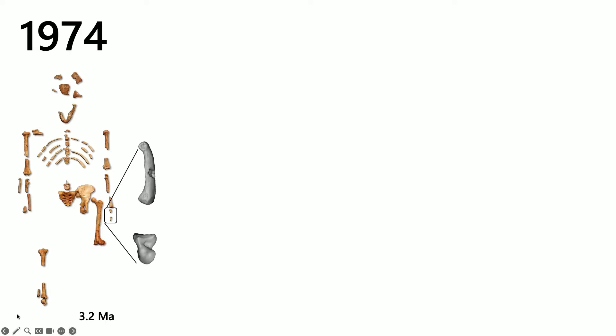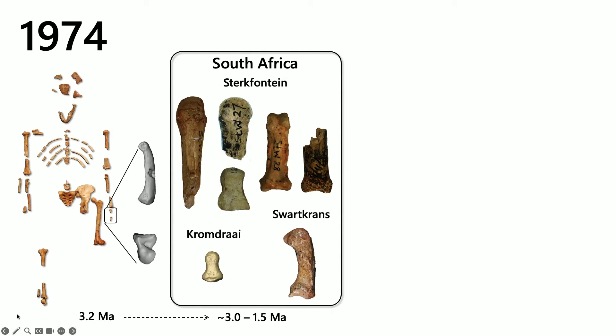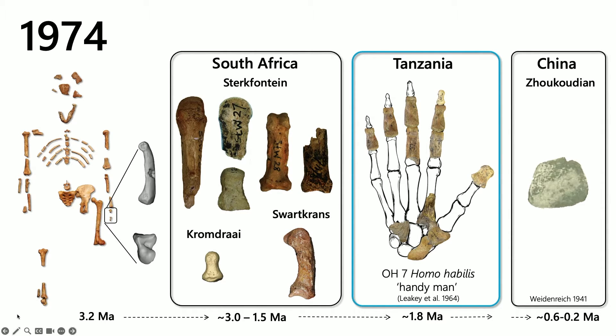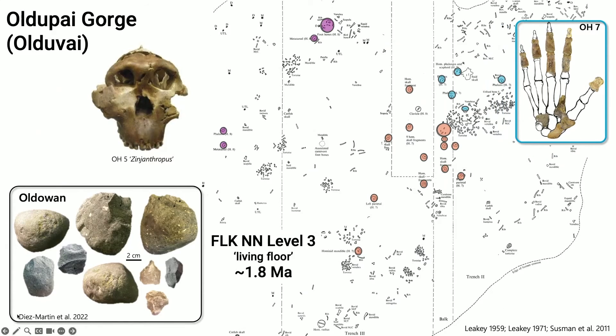Lucy only has two bones of her hand: a finger bone or proximal phalanx, and a capitate, which is a central bone in the wrist. We have 27 bones in each of our hands, so this might not seem like much in terms of preservation. But in 1974, this was the extent of our understanding of early hominin hand evolution — a few isolated elements from South Africa, the OH7 hand of Homo habilis, and a scrappy lunate from China.